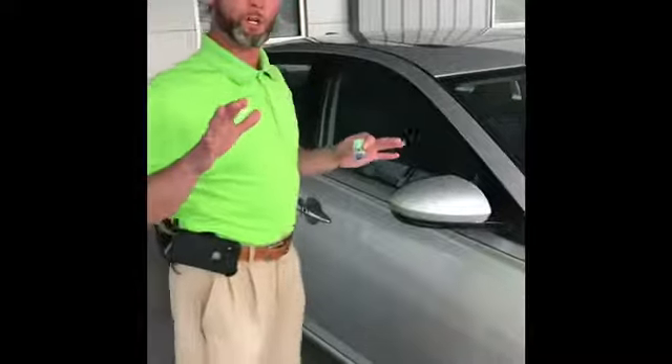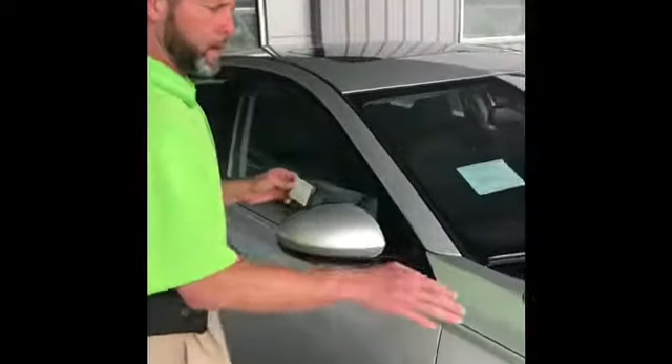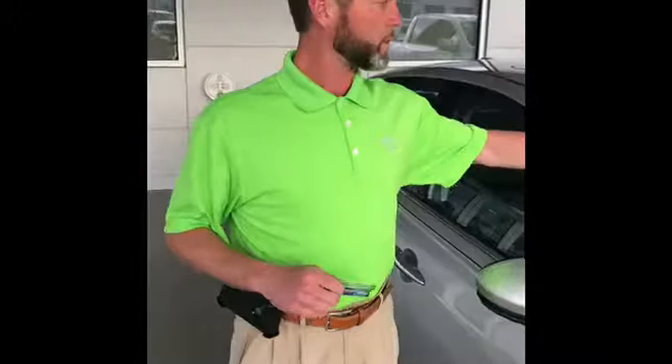Back from the test drive, I wanted to show you a couple more things that kept us safe as we were going down the road. If you notice right here on your A pillar, go ahead and tap on that. You hear it? Hear how solid it is? That's where your A, B, and C pillar create a safety cell.